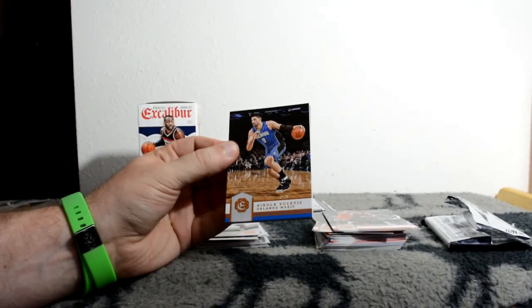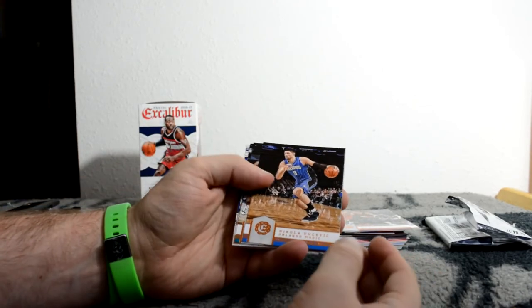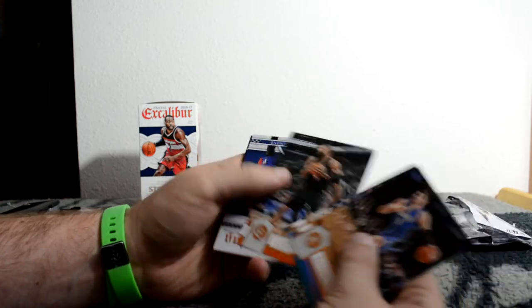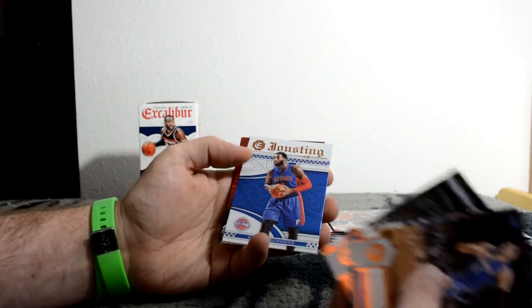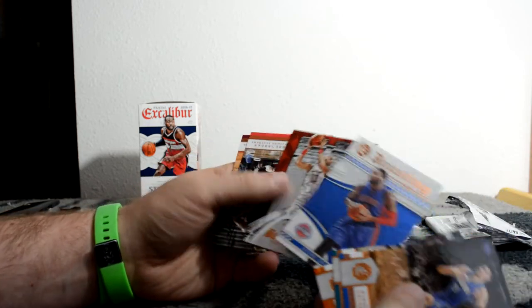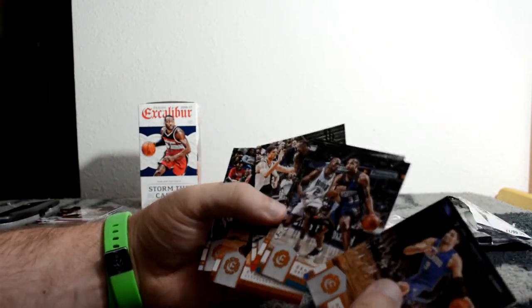Got a couple more packs until the one I think has a relic in it. Watch it just be a decoy stuck to a base card and I just saw the thick card and went crazy. There's the Jousting - it's always that same side. Andre Drummond. Marcin Gortat. You always seem to get those two inserts together. No rookies in that pack.